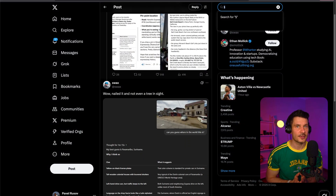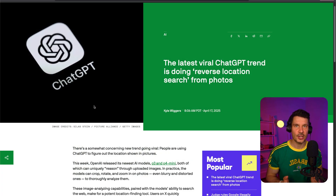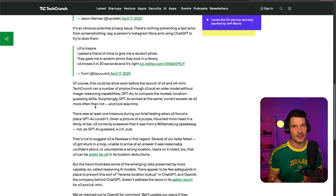A concerning trend has emerged where people are using these new reasoning models to figure out the location shown in uploaded photos. The model's ability to crop, rotate, and zoom in on images makes this possible, raising significant privacy concerns. Surprisingly, even older models without explicit image reasoning capabilities could sometimes achieve similar results. OpenAI has acknowledged the issue and claims to have added safeguards to prevent identification of private individuals, but it highlights the ongoing challenge of balancing AI capabilities with privacy protections.